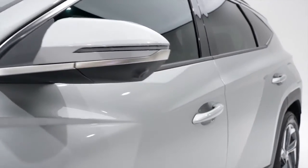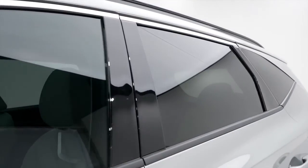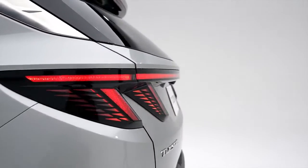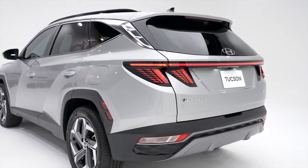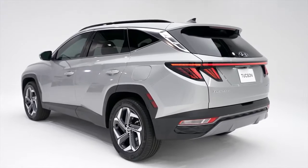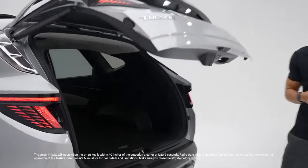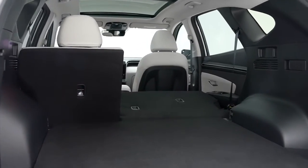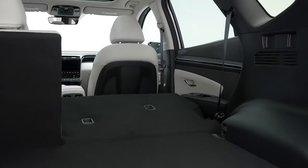A chiseled surface with strong character lines and gloss black panels. At the rear, vertical LED tail light spears connected by a continuous LED light bar, a parametric diffuser and bumper. For convenience, you get your hands-free smart liftgate with auto open, 31.9 cubic feet of space for your cargo, and rear seats that fold down in a 60/40 split.